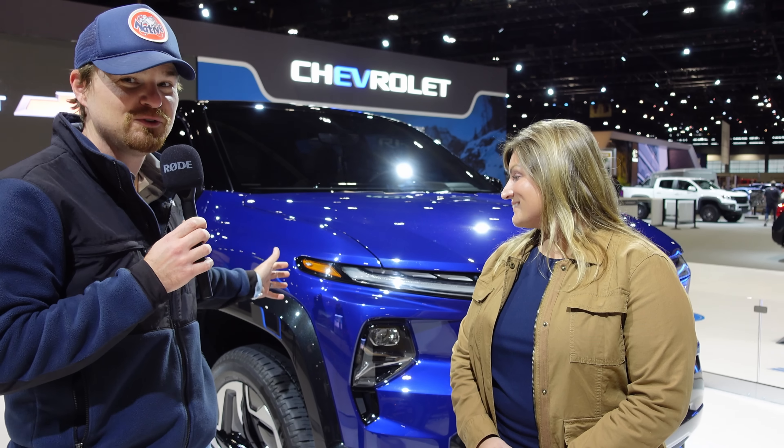Hey gearheads, welcome to the 2022 Chicago Auto Show. Behind me is this beautiful blue RST version of the brand new Silverado EV. This is the first chance I'm getting to see it, and I've got the lead engineer Nicole with us to pick her brain and ask just a few questions. Nicole, nice to have you.